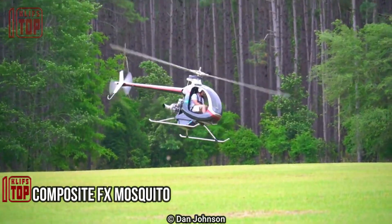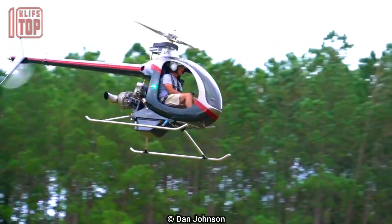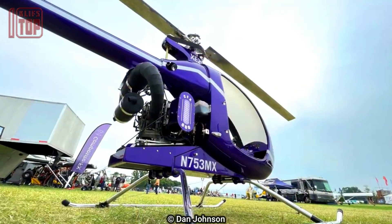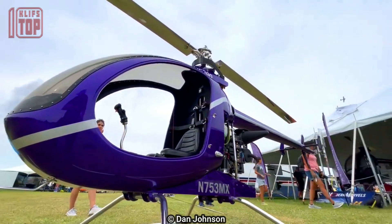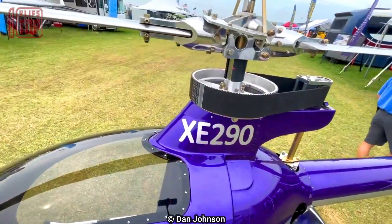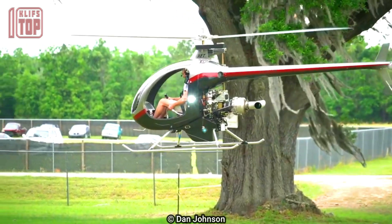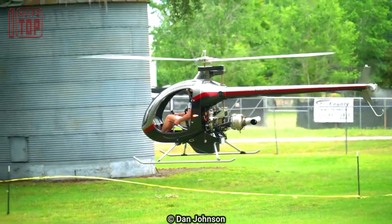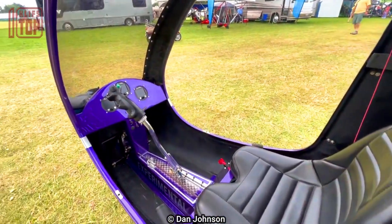Number 5: Composite FX Mosquito. This is a kit-built helicopter created and produced by Composite FX, a business headquartered in Trenton, Florida, USA. It is a single-seater helicopter with a semi-rigid rotor system and a lightweight composite body. With a two-stroke engine and a cruising speed of 60 miles per hour, the Mosquito has a range of about 60 miles. Its maximum takeoff weight is 600 pounds and its payload capacity, including the pilot, is 250 pounds. It is designed to be assembled by the owner-builder and doesn't require welding or specialized equipment. The kit includes all required parts such as the engine, transmission, and rotor system, as well as comprehensive assembly and flight instructions.